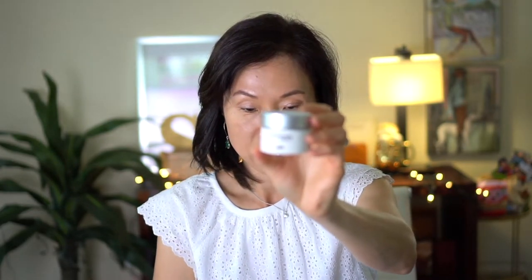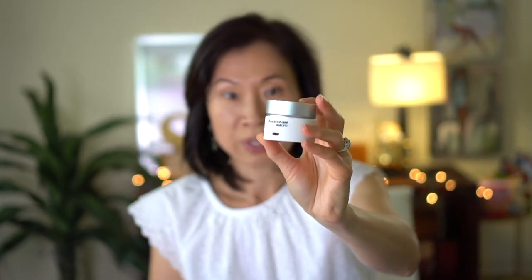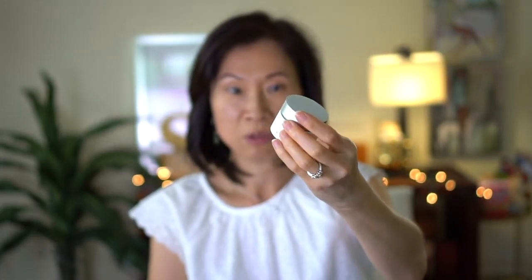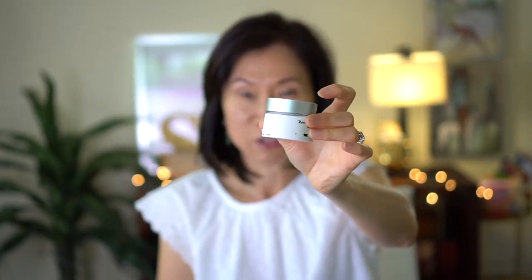This is also for travel — it's the Lectrofan Micro, a noisemaker. This one is an older version and I'll link the newer one. The speakers twist up. It has several types of noises you can pick from as well as volume levels. My husband snores so much, so this has honestly been a lifesaver.